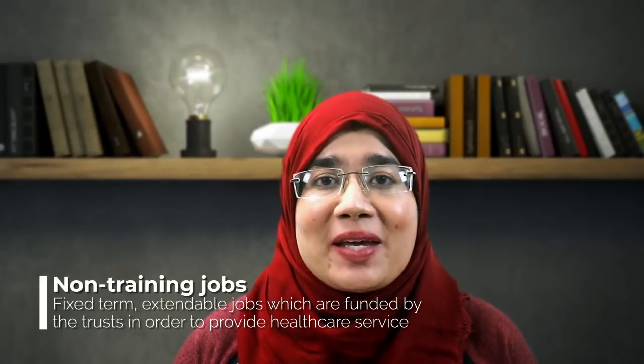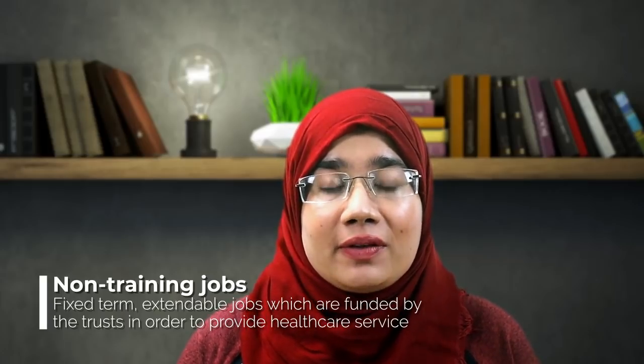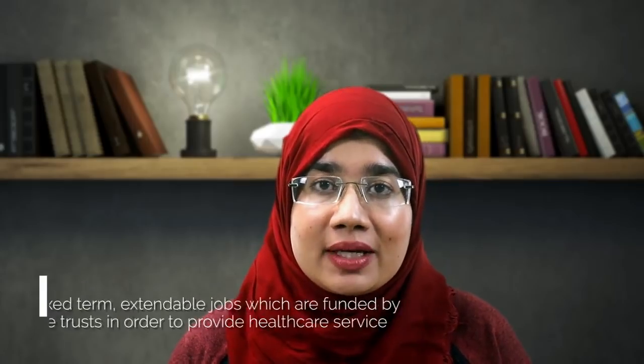Non-training jobs, on the other hand, are basically jobs that are not in training. They may be at the equivalent of a training job — for instance, an FY1 equivalent or an FY2 equivalent non-training job. These jobs are not within a structured training program, but they have the same requirements and duties that an individual would have as a trainee.